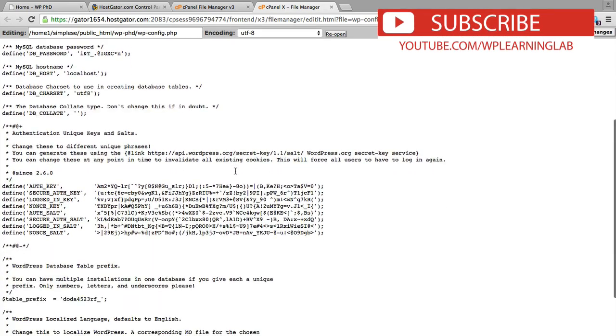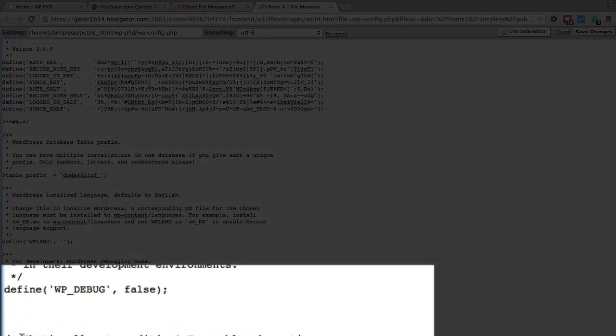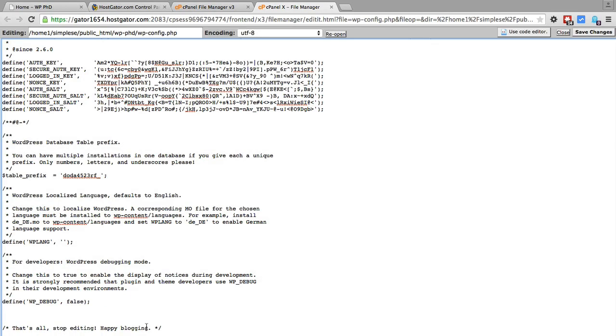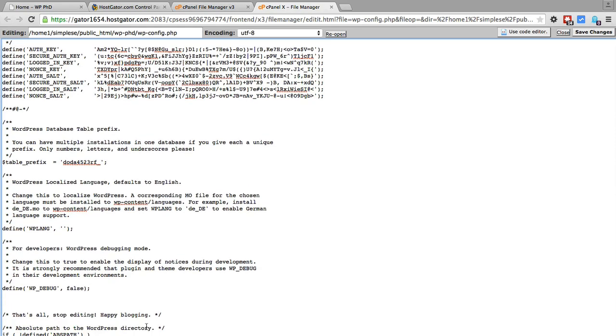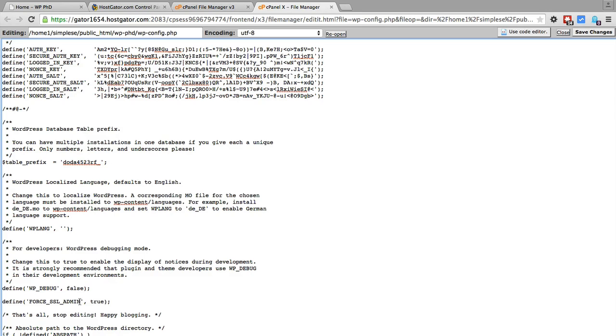Then anywhere — I usually prefer near the bottom — there's a commented piece of text that says 'That's all. Stop editing. Happy blogging.' And that's from the WordPress developers themselves. So we can put stuff above there; anything below that we shouldn't touch. If we copy in this little piece of code — which is also below this video so you can just copy and paste it right from there — it's a WordPress constant that says force_ssl_admin. So anything that happens related to the admin section is going to have forced SSL, so it'll all be encrypted.